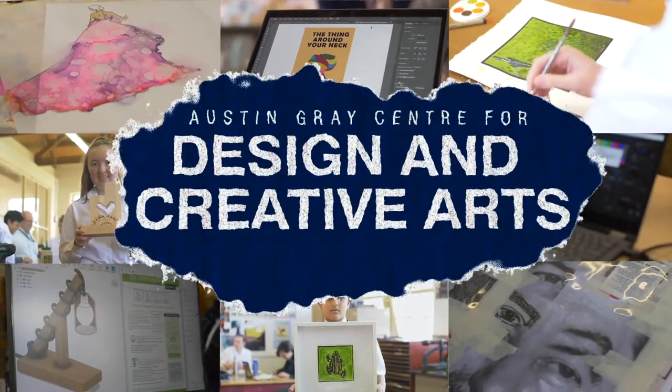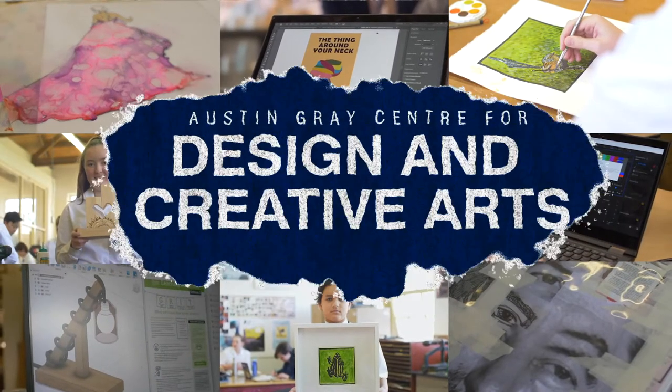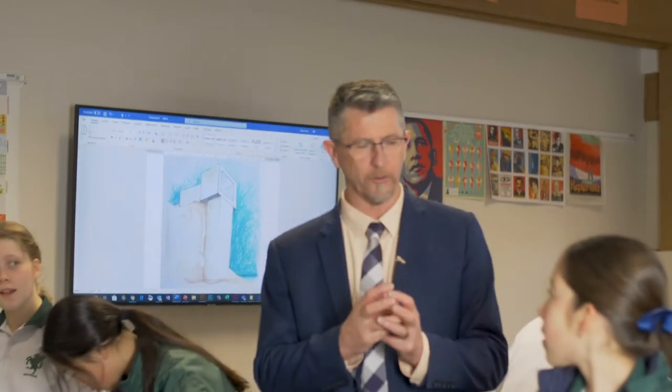Welcome to the Austin Gray Centre for Design and Creative Arts — a wonderful learning environment and a great place to come to be creative and to collaborate. I'm Mr. Kevin Jess and as Head of Department I want to help you with your subject selection. So let's go and have a look around.